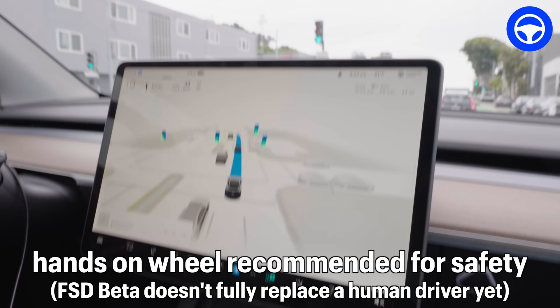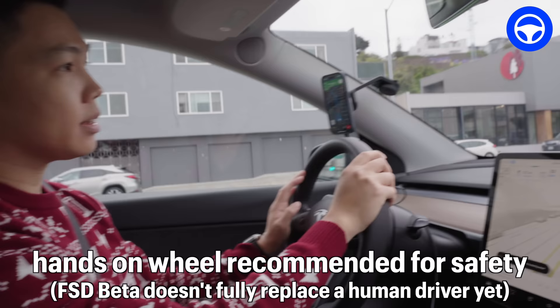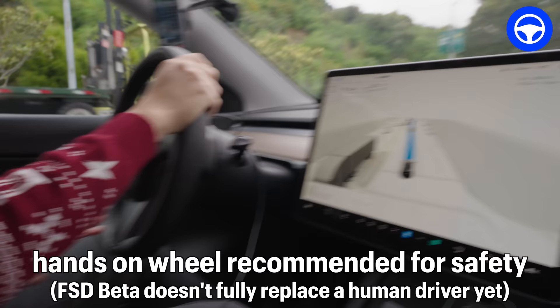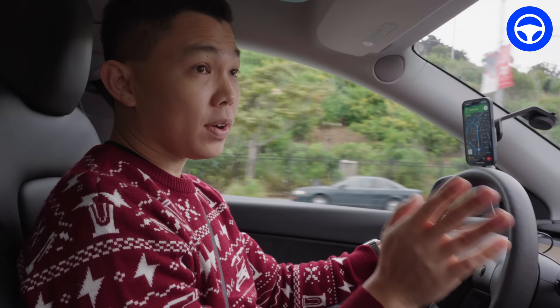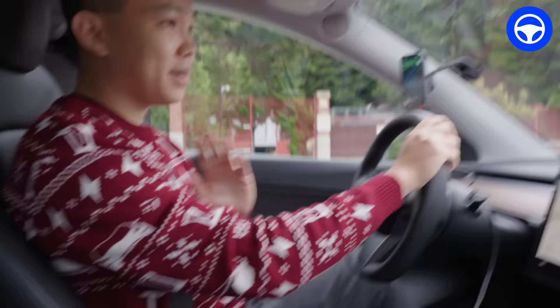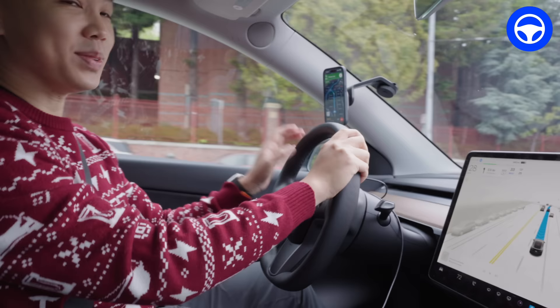FSD is still a beta, that means it's not perfect. We have to have our hands on the wheel at all times. You can see this blue light — it means apply a bit of light pressure on the wheels, and keep your foot near the brake pedal in case you need to intervene at any time. Since we hit the street, the car's been driving itself all the way. I'm like the backup co-pilot while the computer drives itself to Tesla's factory, the place where this car was made. So this car is going home by itself.